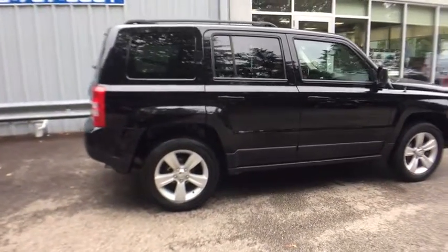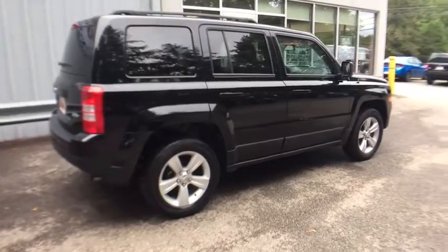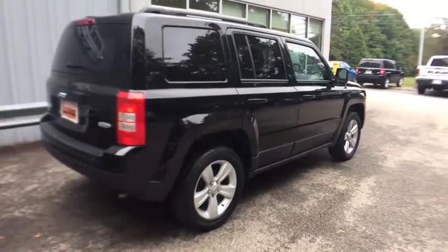The Patriot has plenty of room inside for any size family. This vehicle has less than 25,000 miles.